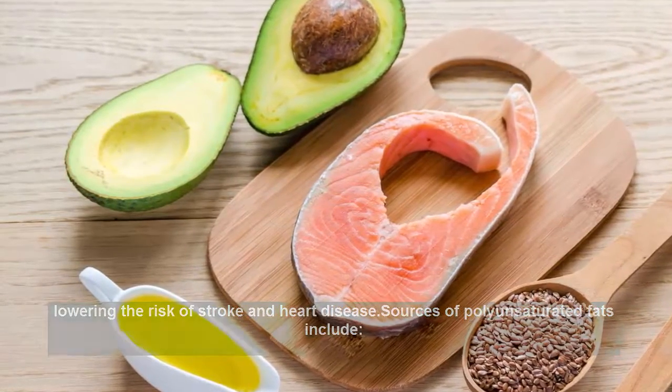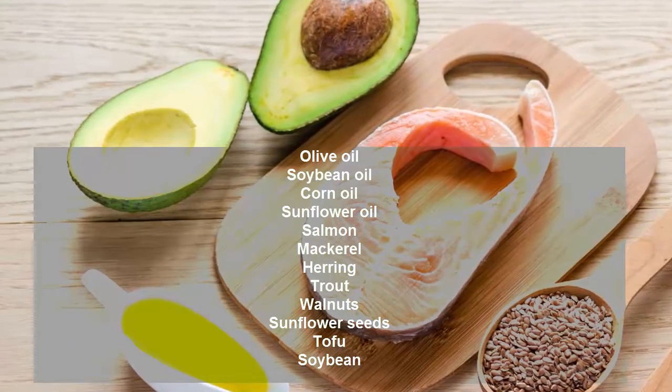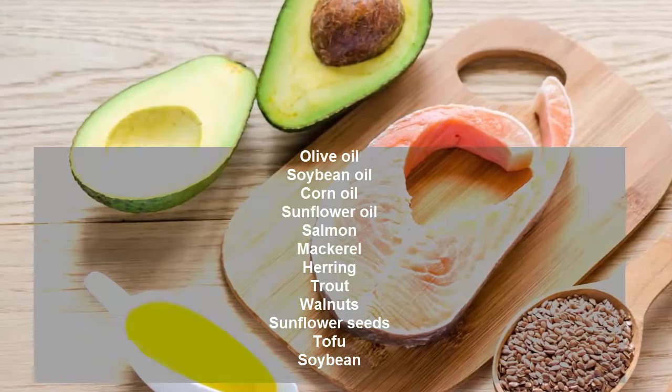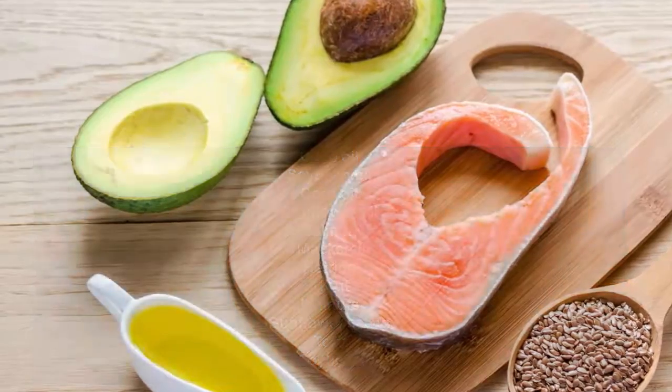Sources of polyunsaturated fats include olive oil, soybean oil, corn oil, sunflower oil, salmon, mackerel, herring, trout, walnuts, sunflower seeds, tofu, and soybean.